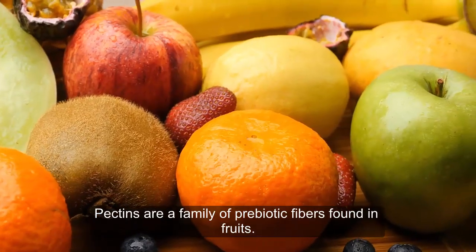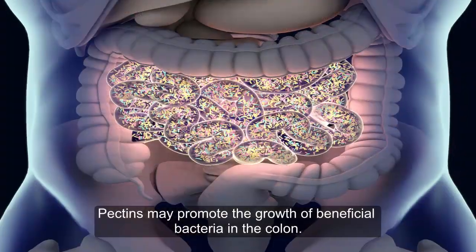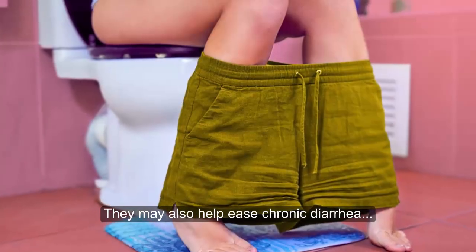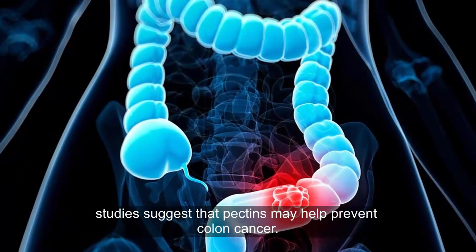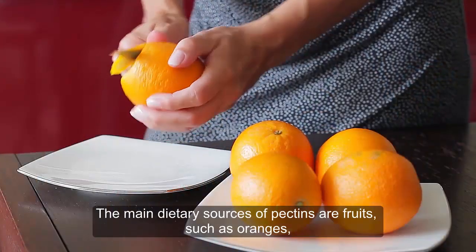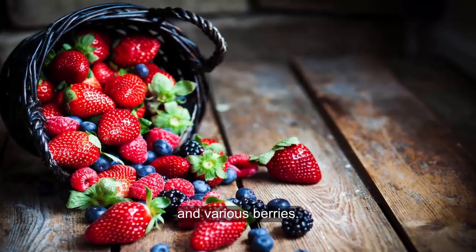6. Pectin. Pectins are a family of prebiotic fibers found in fruits. They come in various forms with different health effects. Pectins may promote the growth of beneficial bacteria in the colon. They may also help ease chronic diarrhea and moderate blood sugar levels after meals. Additionally, studies suggest that pectins may help prevent colon cancer. The main dietary sources of pectins are fruits such as oranges, apples, plums, guavas, bananas, and various berries.